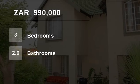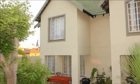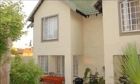Welcome to this three-bedroom townhouse for sale in Bassonia Rock, Alberton, South Africa, for R990,000.